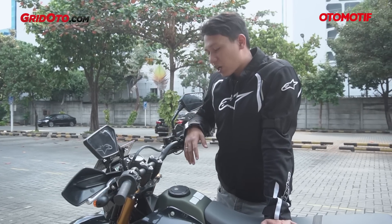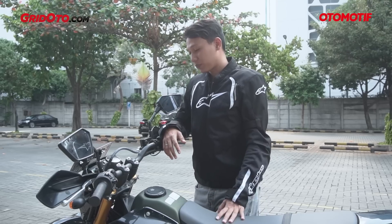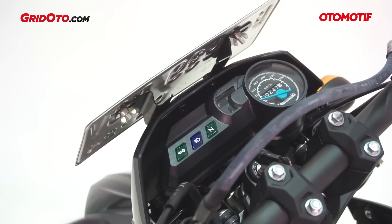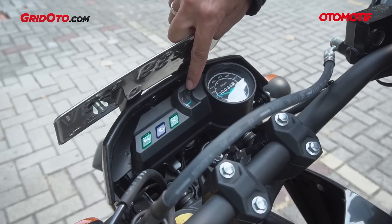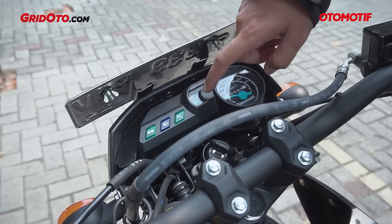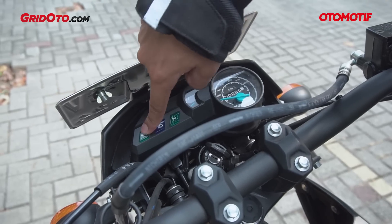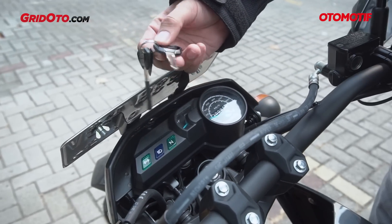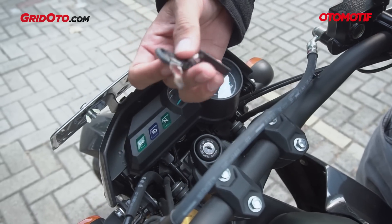Kalau dari fiturnya, menurut saya nggak ada yang istimewa banget, karena memang ini motor sederhana fitur-fiturnya. Speedometernya masih full analog, masih pakai jarum — jarumnya polos warna biru. Ada fuel meter, yang ini termasuk update di tahun 2015, jadi nggak perlu pakai feeling untuk ngira-ngira bensin habis. Ada indikator gigi netral, indikator lampu jauh, dan indikator lampu sein. Kuncinya juga masih model biasa — belum keyless, belum ada pengaman magnet.